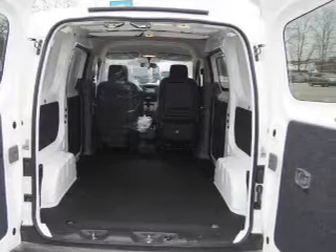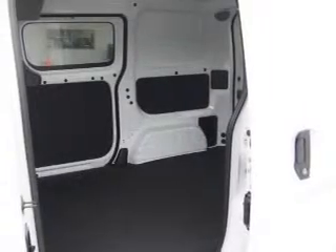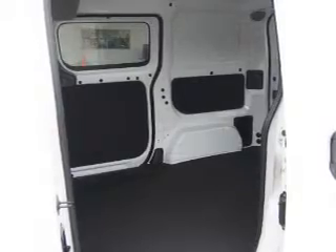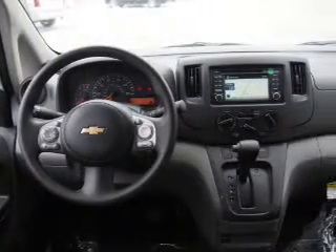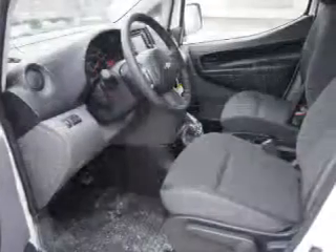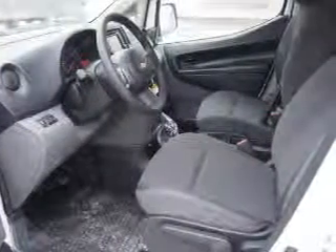On the inside, you'll find Bluetooth connectivity, an auxiliary input, steering wheel controls, curtain head airbags, front airbags, side airbags, parking sensors, low tire pressure warning, cruise control, a trip computer — great quality at a great price.